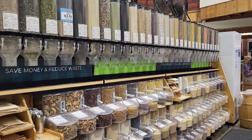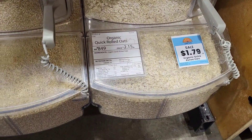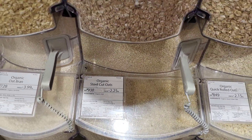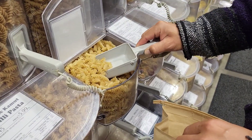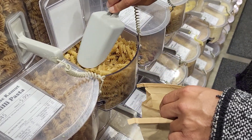This is the bulk bin area of the grocery store I go to. They have everything from grains, dried beans, dried fruit, flours, nuts, seeds, granolas, little snack bites, and even some pasta. These are the bulk bins I'm talking about when I say buy in bulk.